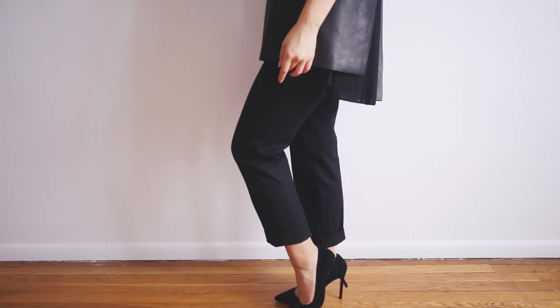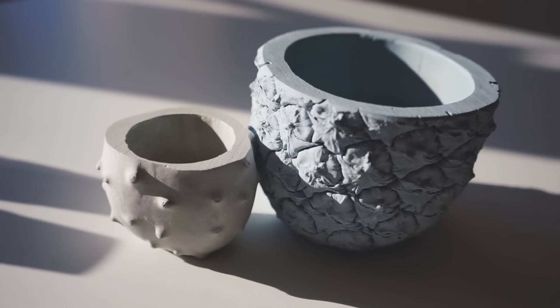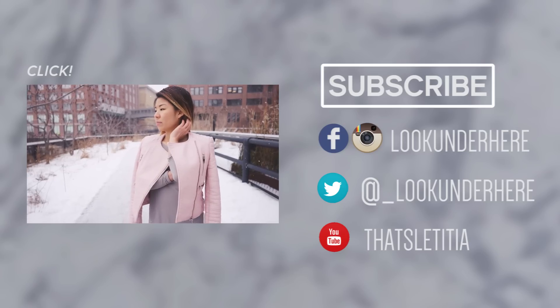If you want to see what pieces I'm selling on Depop, you can find more info in the description. I picked up these adorable pots from their app and we'll be making a DIY with them soon. Thanks for watching everybody — see you next week!